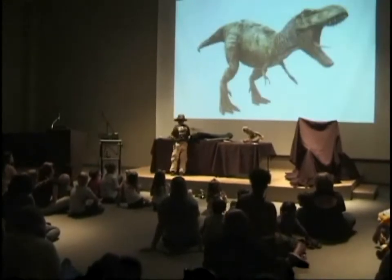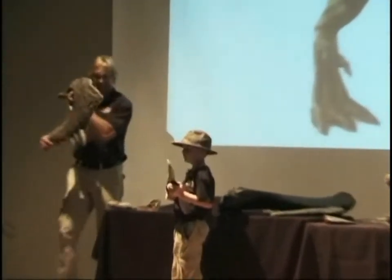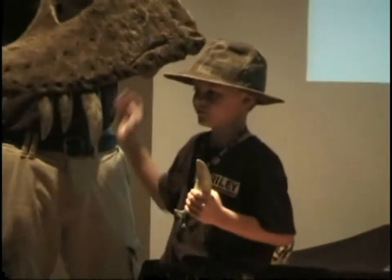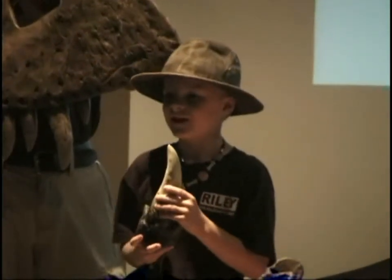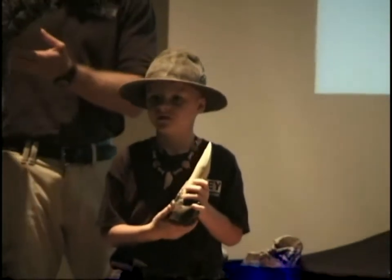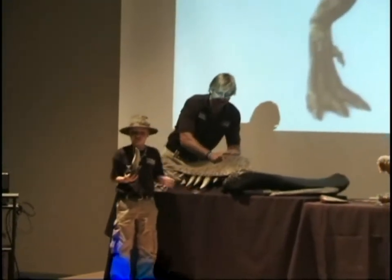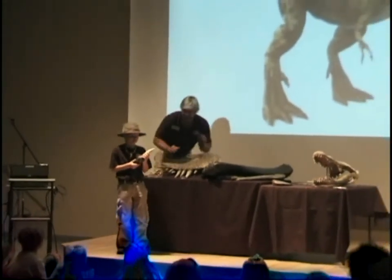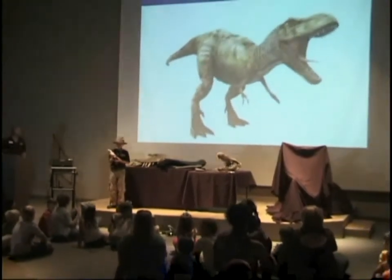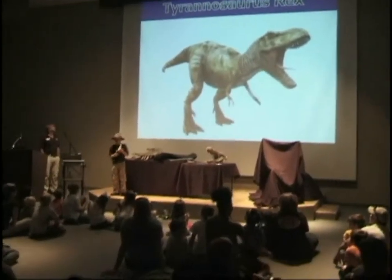And this is a Tyrannosaurus rex jawbone and tooth. Tyrannosaurus rex means tyrant lizard king, although he wasn't the biggest. The biggest dinosaurs were Spinosaurus, Giganotosaurus, and Carcharodontosaurus — these dinosaurs are slightly bigger than Tyrannosaurus rex. Tyrannosaurus rex was 40 feet long, as long as a school bus, and also comparable in scale to Megalodon, an ancient shark. Tyrannosaurus rex lived in the late Cretaceous period with the Triceratops.